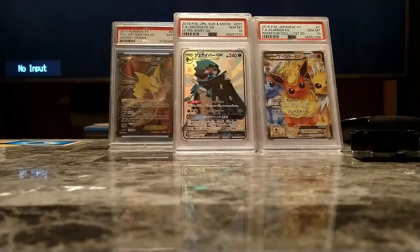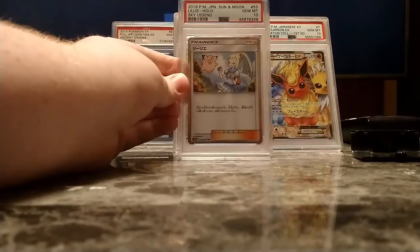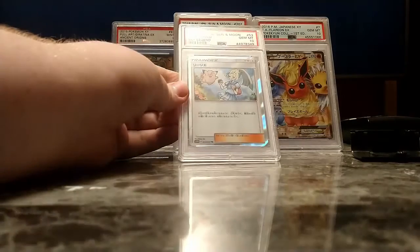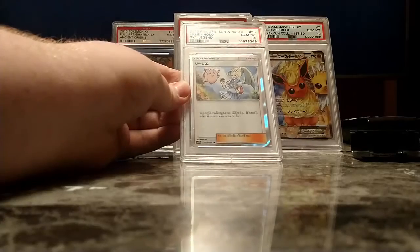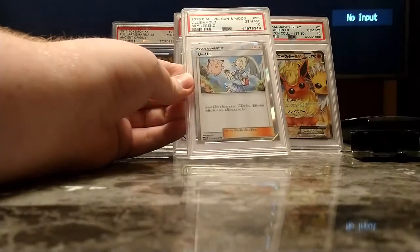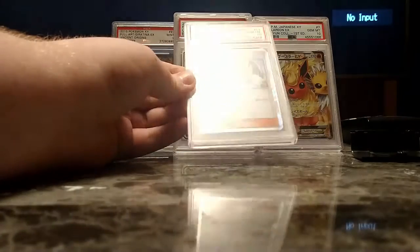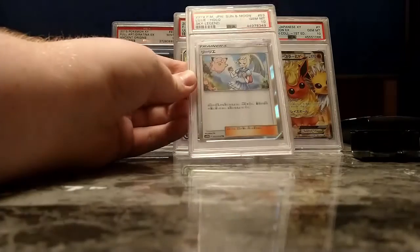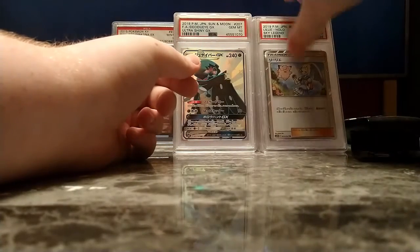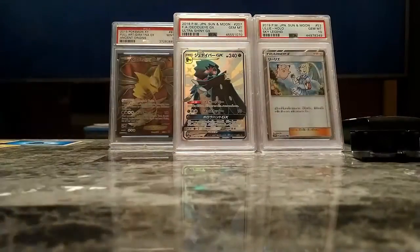Now, if you remember when I opened my box of Sky Legend and GG End with Steven, I opened the Lily Trainer Rare. Not Character Rare — Trainer Rare. Character Rares are Pokemon; Trainer Rares are Trainers. Absolutely beautiful card. I love the art. I need to get the promo from Dream League that has Lily and Clefairy on it — it's the only Character Rare that has not been released in English.